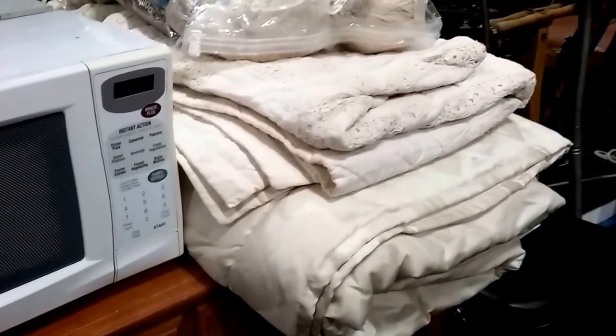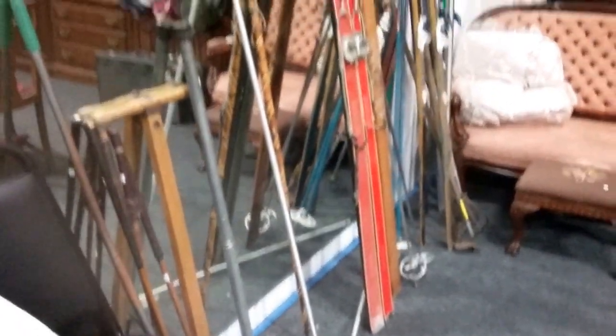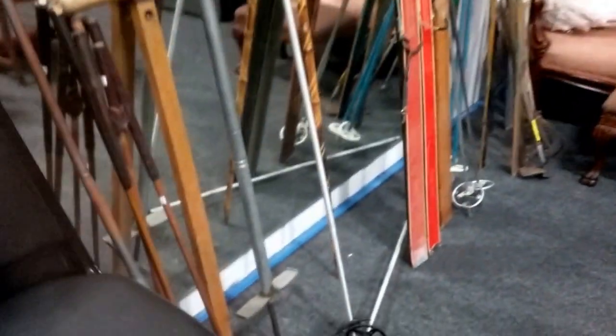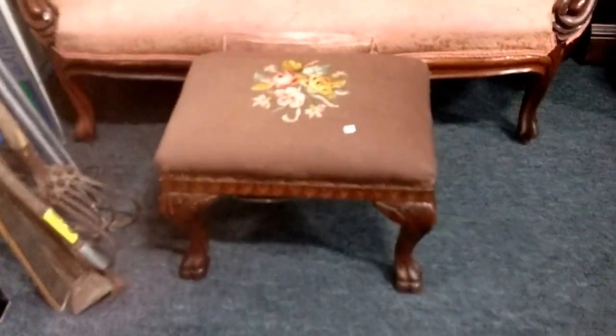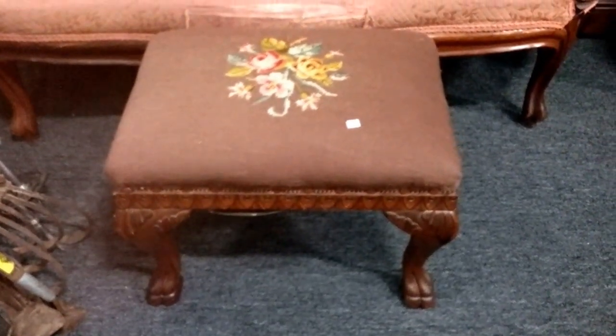Some nice bedding — blankets mostly — that's a pretty cool old piece there, and this is pretty fancy too. We've got some rustic old skis and ski poles, some old yard tools, and a nice needlepoint bench — very nice.